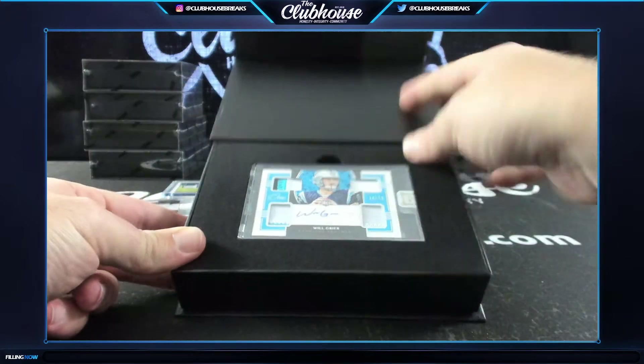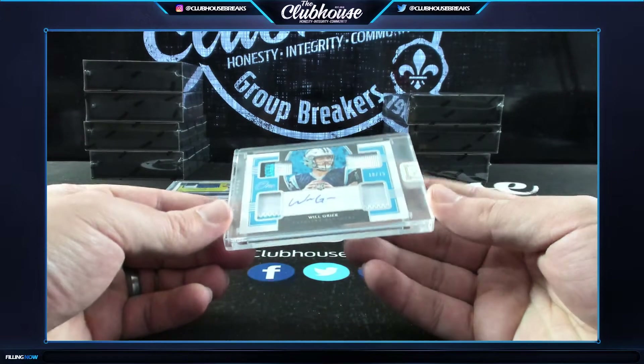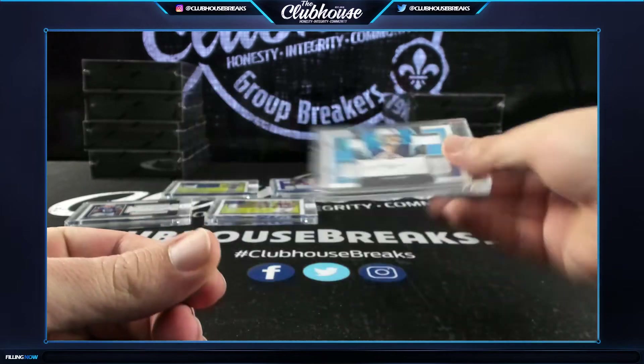Nice - number to /75 for Carolina. Will Greer quad patch auto rookie - Will Greer.